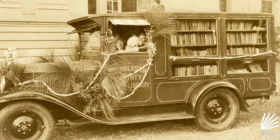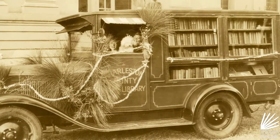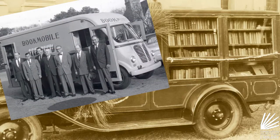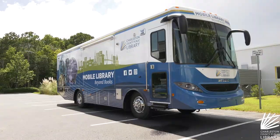A mobile library has been a part of the Charleston County Public Library basically since we opened in the 1930s. It's had many different forms over the past nine decades, but we think this new one is the best yet.